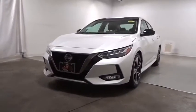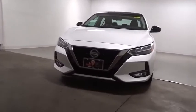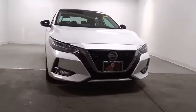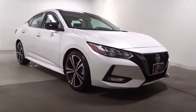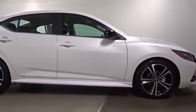Looking for the right vehicle? Check out the 2020 Nissan Sentra. With its spacious and versatile interior and stellar fuel efficiency, the Nissan Sentra is the obvious choice for anyone who wants to enjoy a stylish and comfortable ride.